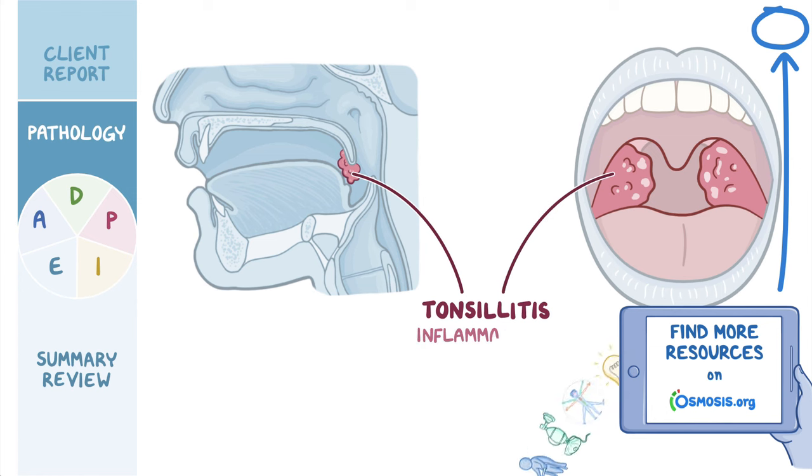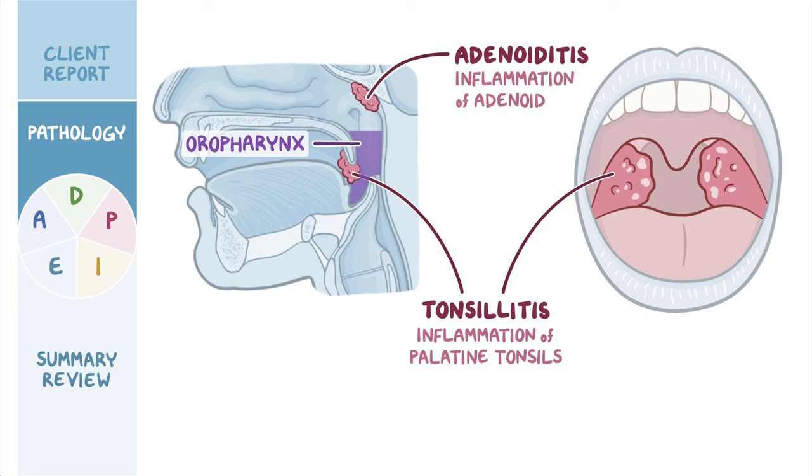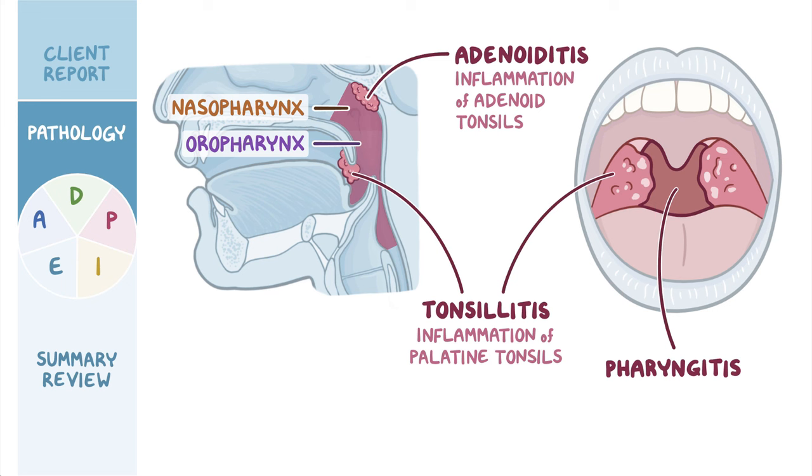Tonsillitis is an inflammation of the palatine tonsils, which are two lymphoid organs located in the oropharynx. Tonsillitis is sometimes accompanied by adenoiditis, which refers to inflammation of the adenoid tonsils in the nasopharynx, as well as pharyngitis, which is an inflammation of the throat or pharynx.